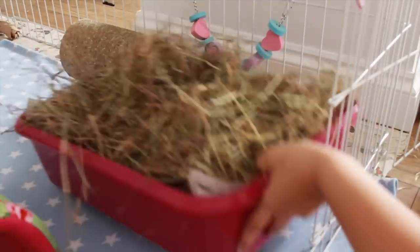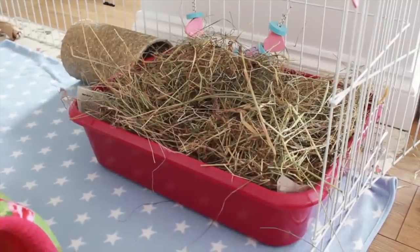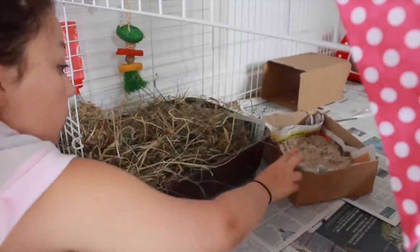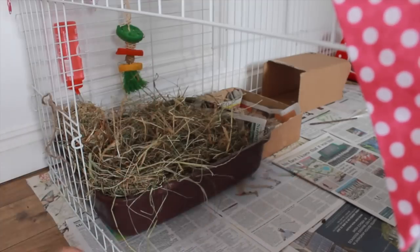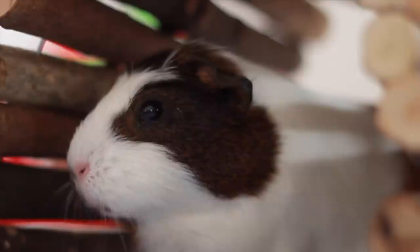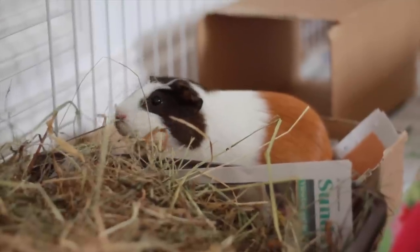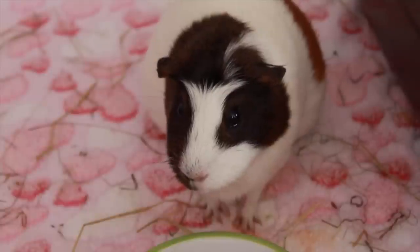I recommend keeping the litter trays in the same place, preferably a corner where it's comfortable and not going to be disturbed. That way the guinea pig will know where they need to go, or they'll just be there all the time anyway. If they're comfortable enough they will stay there, and keeping them in the same place means they won't get confused and start weeing and pooing on the fleece instead. I definitely recommend keeping the litter trays in the same place.